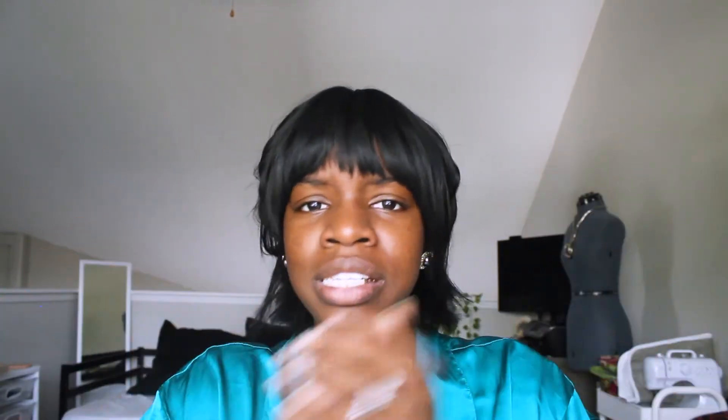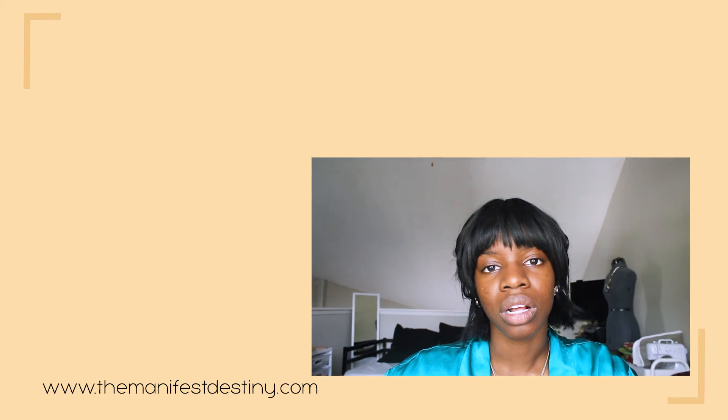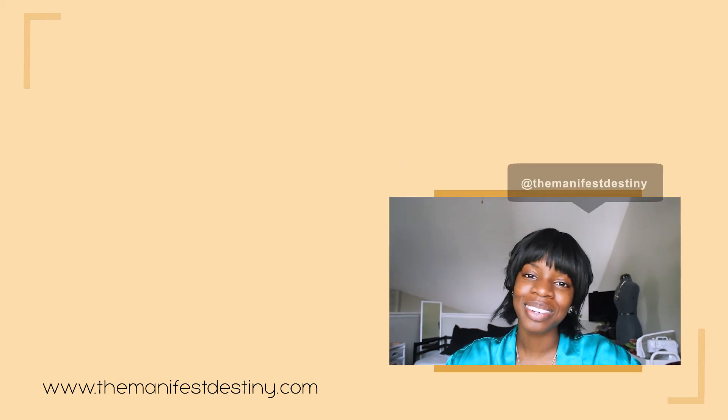Anyway, that's all I have for you guys this time. I hope you enjoy it — if you do, share this video with somebody that's getting married or somebody that may need this information. If you're getting married, let me know in the comments below or on Instagram at The Manifest Destiny. Hopefully you come back next week — if not, I'll see you when I see you.